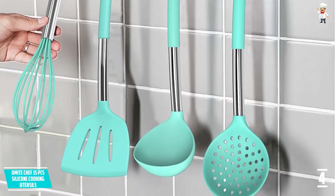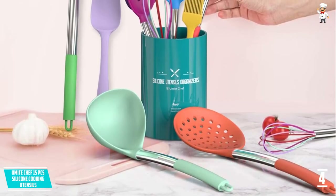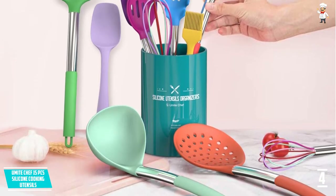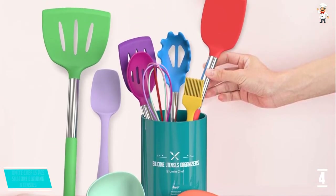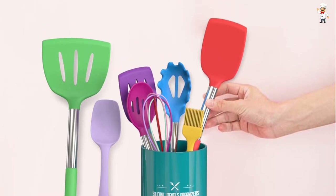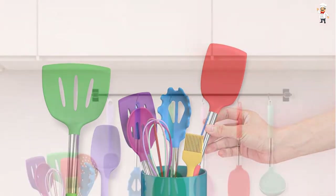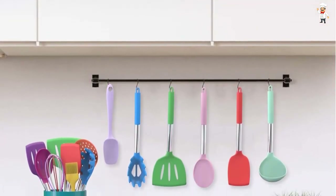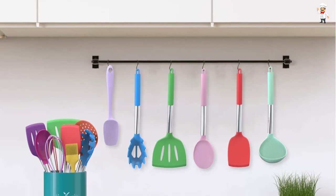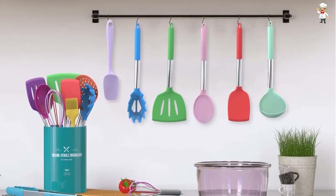These 15 tools include a slotted turner, deep soup ladle, solid turner, pasta server, flexible spatula, slotted spatula, basting brush, spoon spatula, spreader spatula, egg whisk, solid spoon, slotted spoon, kitchen tongs, and holder. The silicone heads are heat-resistant and can withstand up to 446°F, so you can enjoy cooking without worrying about burns.